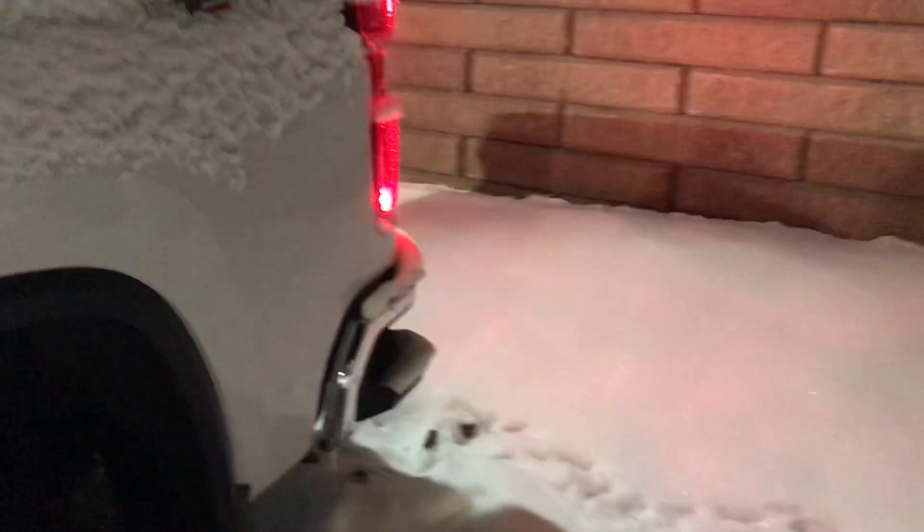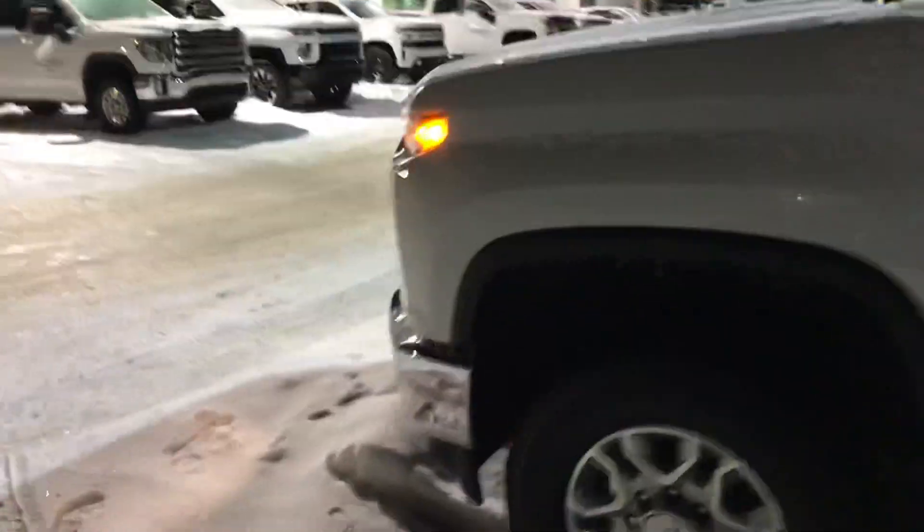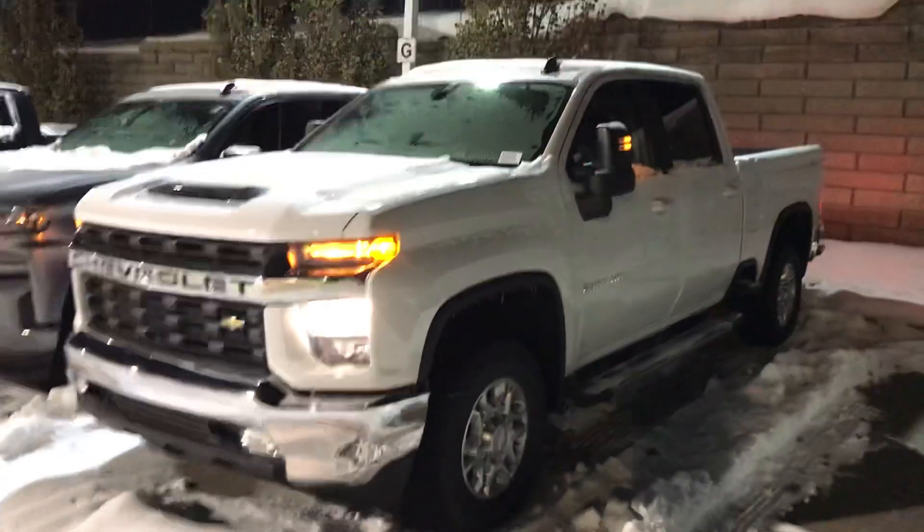The box is just full of snow right now. I'm not 100% sure if it has the fifth wheel prep package. Anyways, it's one option that I have in stock and it literally just landed the other day.